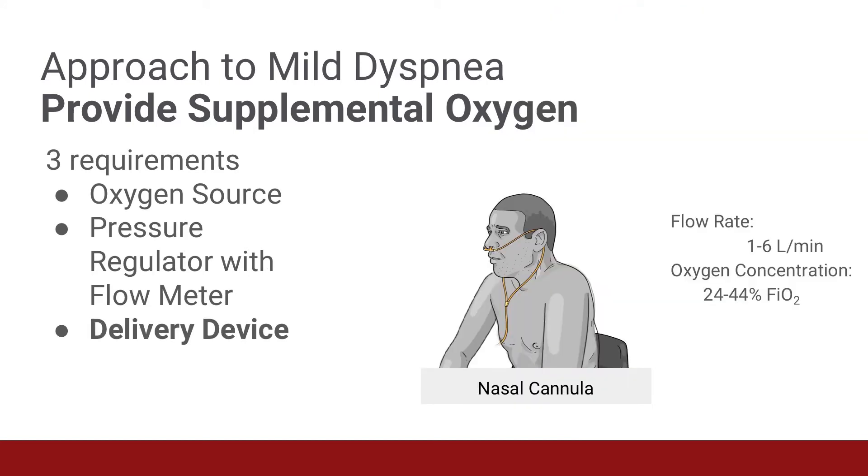We're going to discuss three delivery devices: the nasal cannula, simple face mask, and non-rebreather mask. With nasal cannulas, oxygen is delivered through two small prongs inserted into the nostrils. The oxygen flow rates are typically one to six liters per minute, which delivers an FiO2 of 24 to 44%. The reason we don't exceed six liters per minute with the nasal cannula is that higher flow rates will irritate the nasal mucosa, which can lead to bleeding. If you're going to use a nasal cannula for a prolonged period of time, consider using an oxygen humidifier.